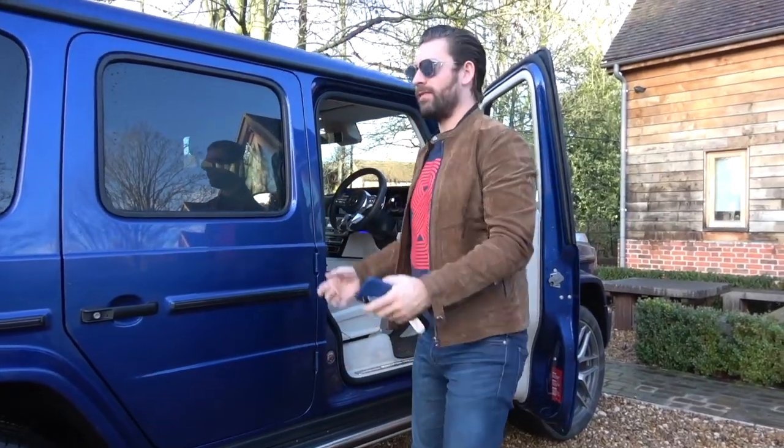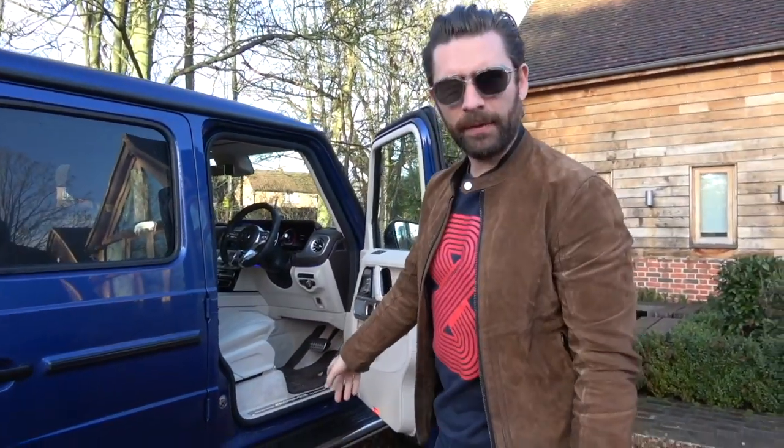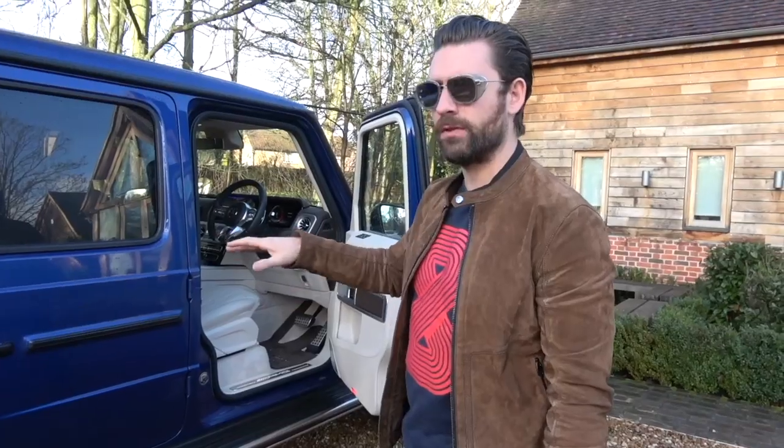We are now in the home of Bremont, which is a beautiful little place just outside of Henley. There's something about being in a traditional British village at Christmas time that makes your heart warm and festive. Let's go inside and check out some wonderful watches.